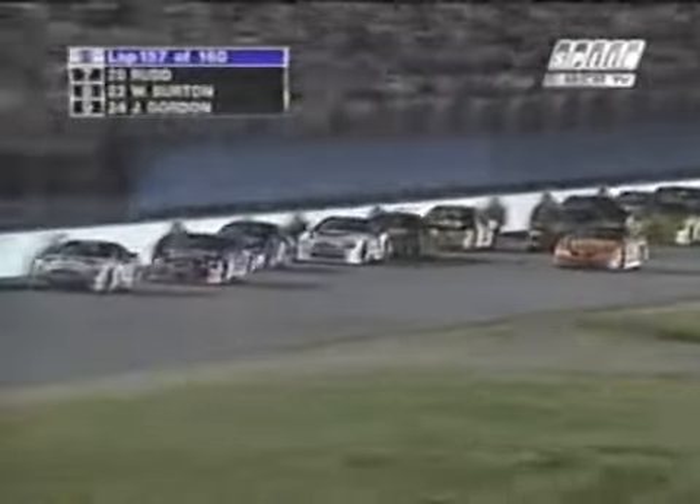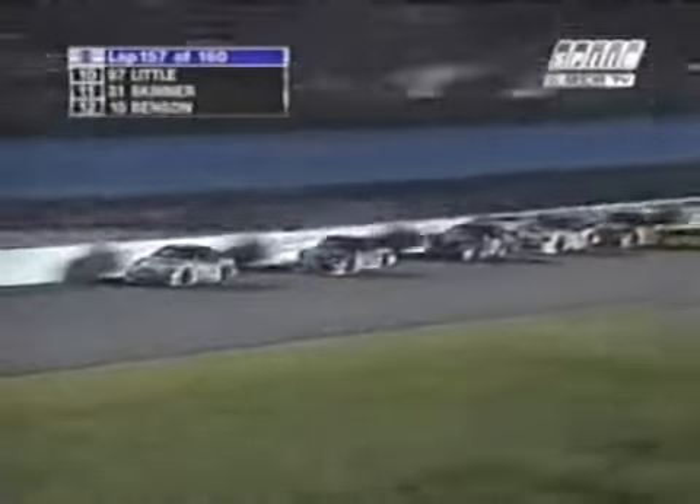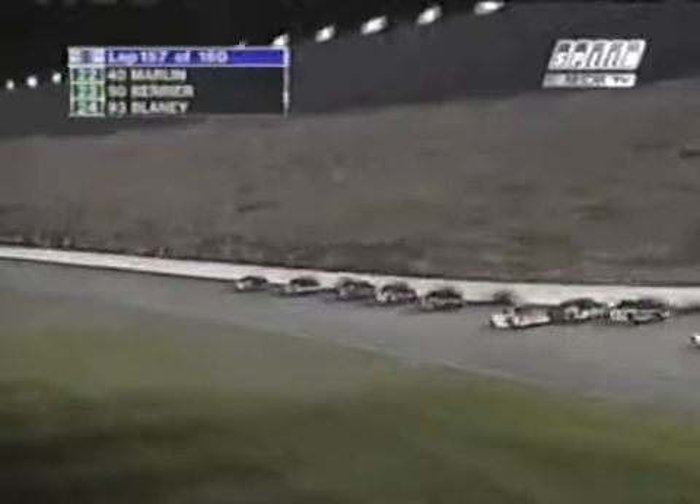Dale Earnhardt Jr. has dropped to the apron and to the back of the pack — that will put him 33rd. Jeff Burton out front has the world's widest rear bumper, and he's made good use of it too. Here comes Rusty. Watch that two-car of Wallace as he pulls down on Dale Jarrett. Ricky Rudd in that front group now — he's really made a move to the front. Got five Fords there battling it out.